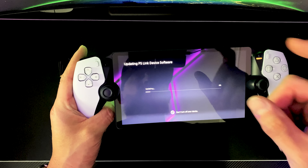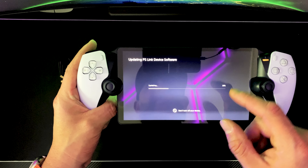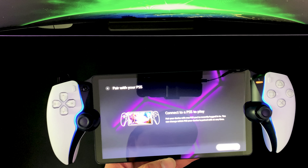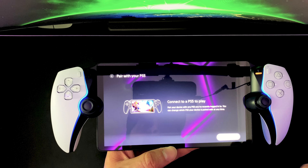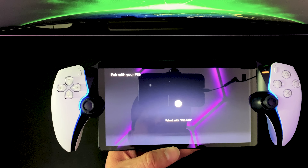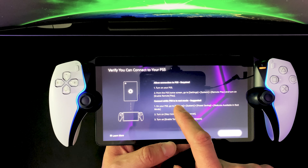The update is done — about 20 minutes later. Let's see what the initial boot-up screen looks like. Hey, look at that — another update: 'Updating control device software.' This one's going a little bit faster. There it is — PS Link device software. That's what I was talking about: the device PlayStation came up with so you can connect the new Pulse Elite wireless headset or the Pulse Explorer wireless earbuds.